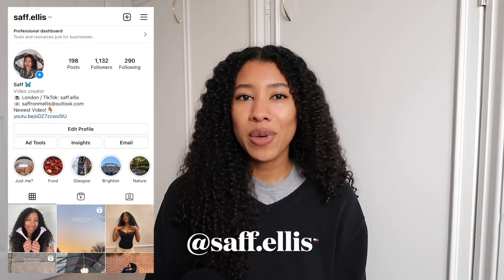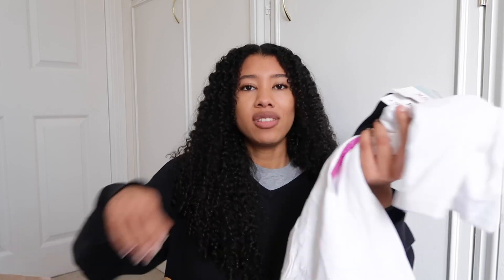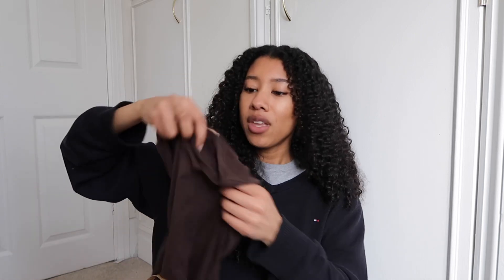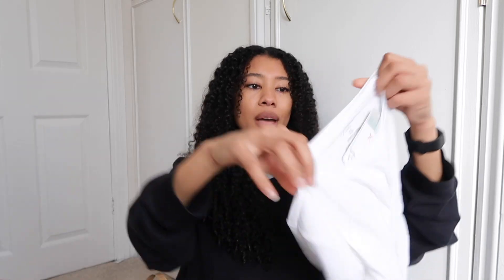Follow me on Instagram — I'll definitely have pictures up of things I'm wearing from Primark. My Instagram is saff.ellis. The next few things I got are the same so I'll show you both together — I just got their long sleeve black and long sleeve white tops because they're needed. I haven't got any long sleeves. Actually I have this one from a previous Primark haul — it's a plain brown long sleeve and I love the colour. So I got the white and black versions again, both in extra small.